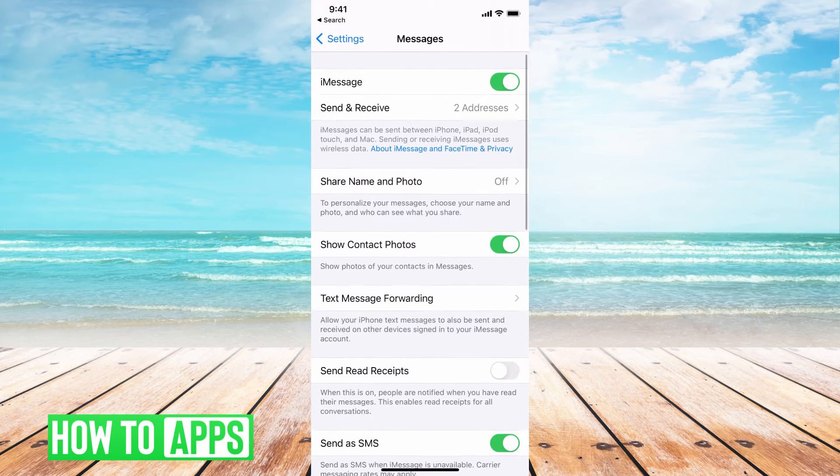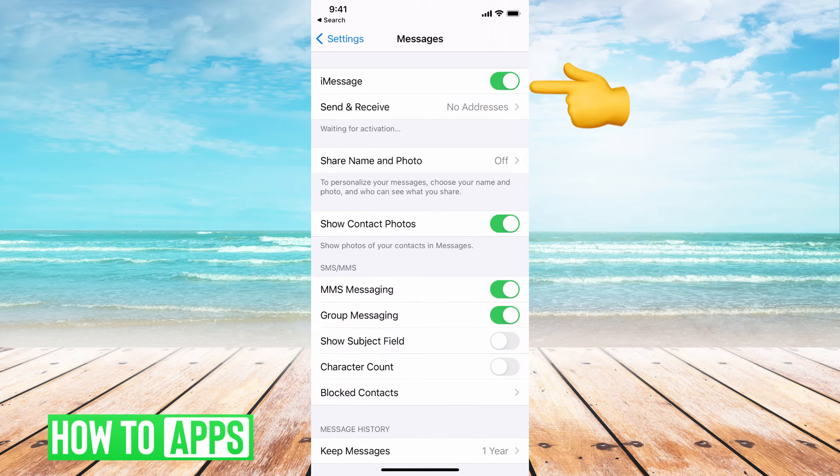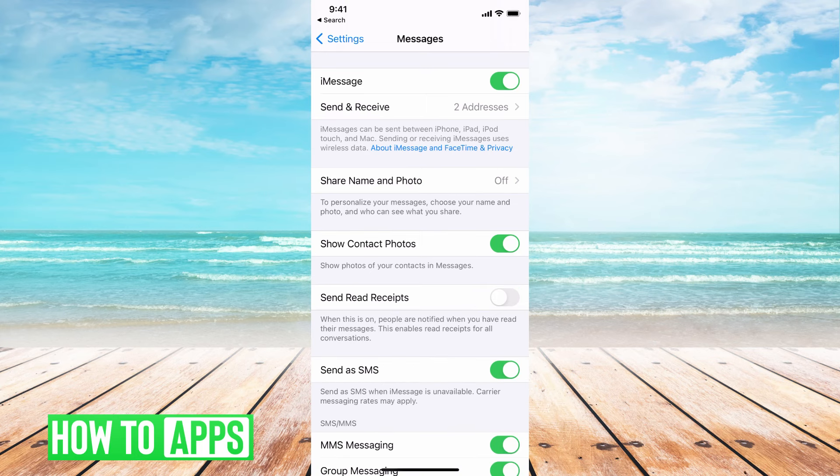We're just going to check a couple of these for you. The first one — we want to toggle on and off and then back on your iPhone's iMessage at the very top. Right now it is recalibrating and pretty much resetting your messages on your phone. Once that's set, it will come back to say iMessage can be sent between iPhones and you're good to go.